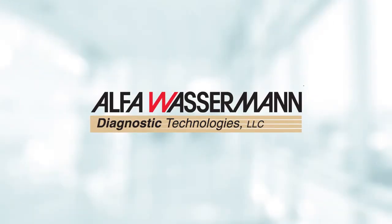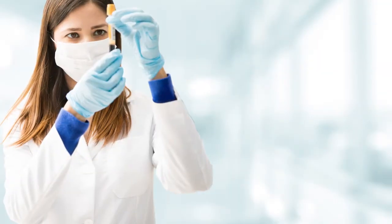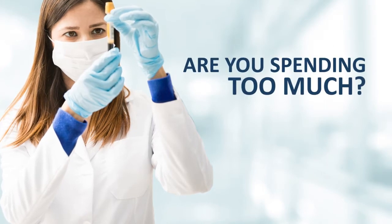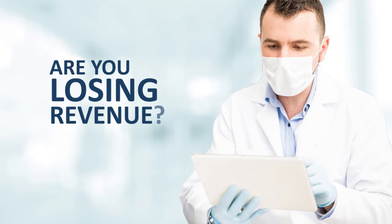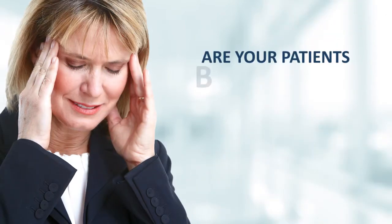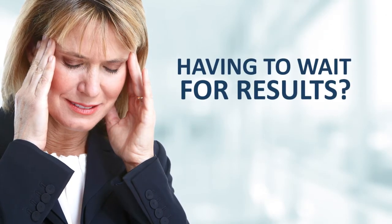Hey providers, if you're already performing chemistry testing in-house, are you spending too much? Or if you're sending out, are you losing revenue? Additionally, are your patients becoming frustrated having to wait for results?